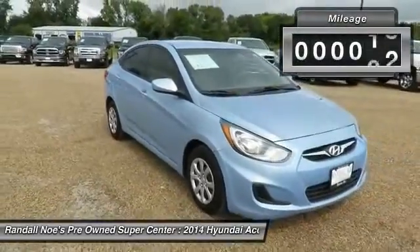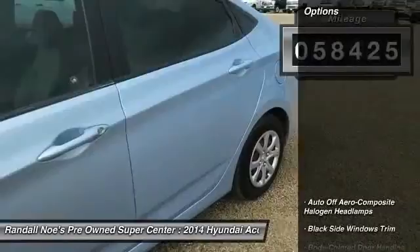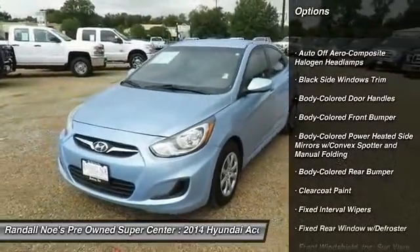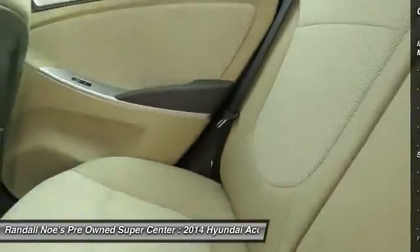This vehicle has less than 60,000 miles. Here are some of this vehicle's great options: front wheel drive, power door locks, electronic stability control, day-night rear view mirror, body color door handles, four-piece floor mat set.